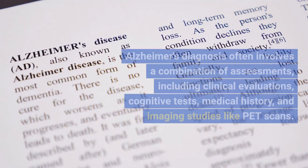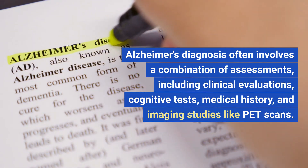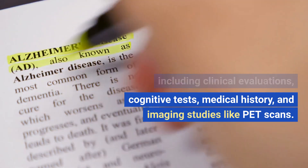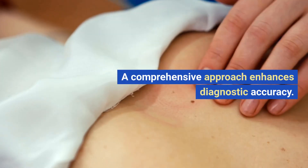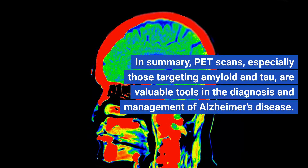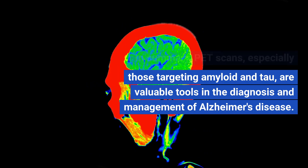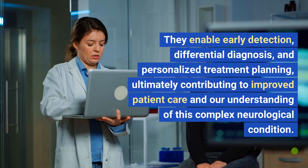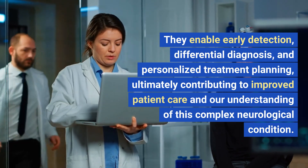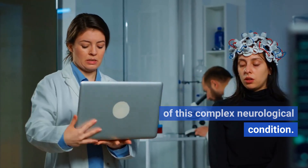Combined approaches. Alzheimer's diagnosis often involves a combination of assessments, including clinical evaluations, cognitive tests, medical history, and imaging studies like PET scans. A comprehensive approach enhances diagnostic accuracy. In summary, PET scans, especially those targeting amyloid and tau, are valuable tools in the diagnosis and management of Alzheimer's disease. They enable early detection, differential diagnosis, and personalized treatment planning, ultimately contributing to improved patient care and our understanding of this complex neurological condition.